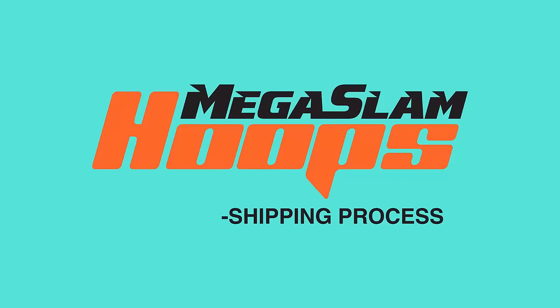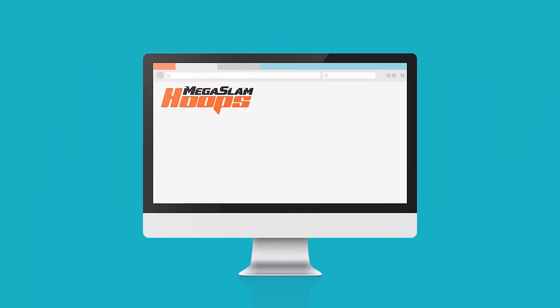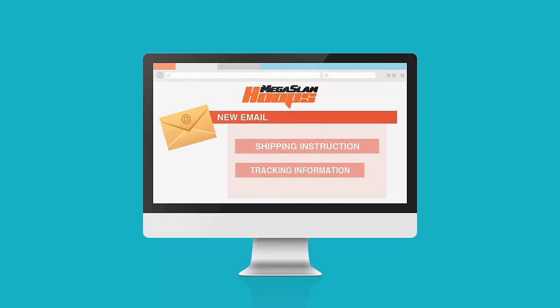When you buy manufacturer direct from Megaslam Hoops, you won't have to strap a large basketball hoop to your car, rent a truck, or even pay for delivery. Once your hoop is purchased, we will email your confirmation receipt. The following business day, a second email will be sent that will contain your shipping instructions and tracking information.